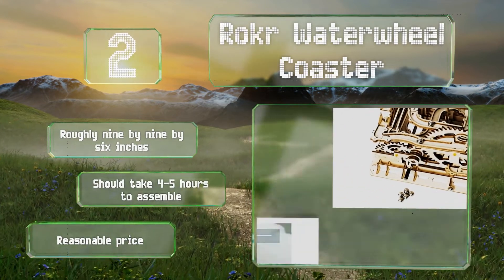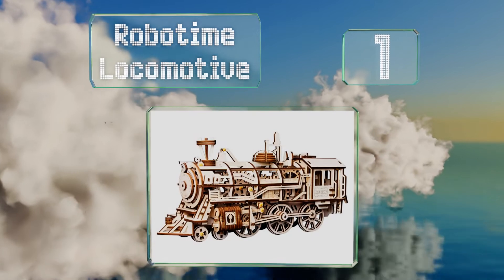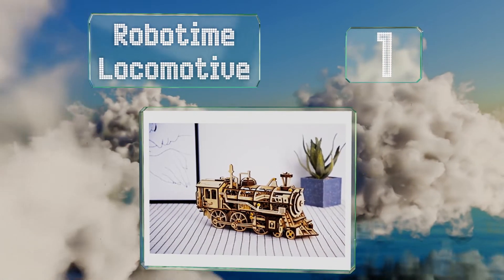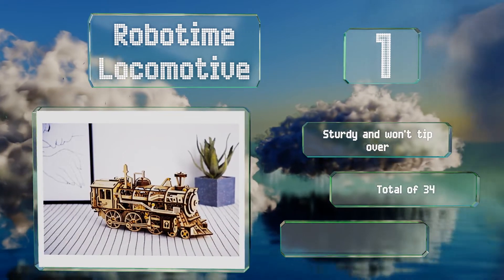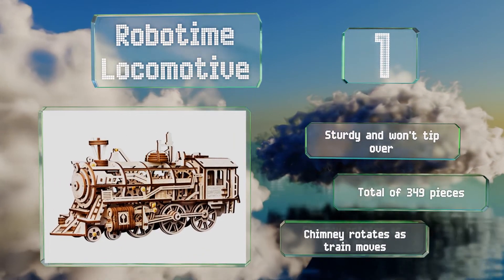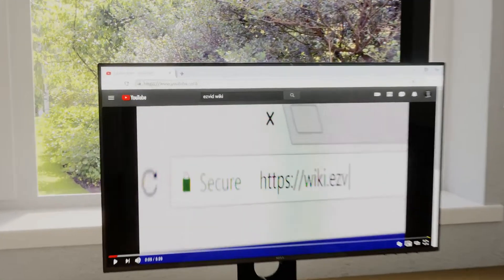Taking the top spot on our list, the Robotyme Locomotive is laser cut precisely so everything fits together perfectly. The wood is smooth and looks good when finished, it's sturdy and won't tip over, and contains a total of 349 pieces. The chimney rotates as the train moves.